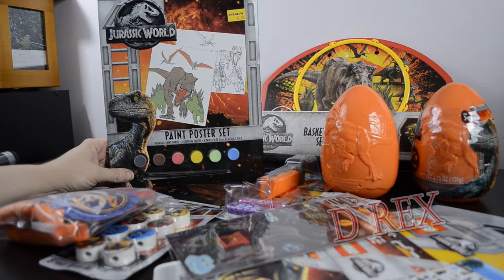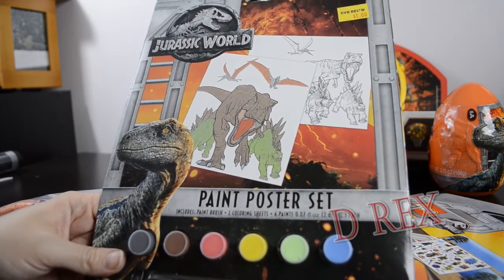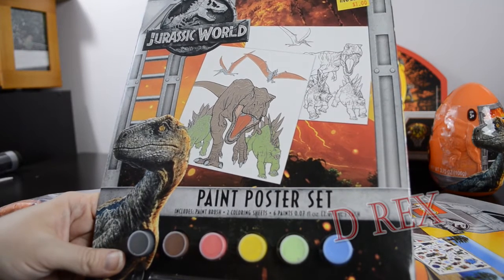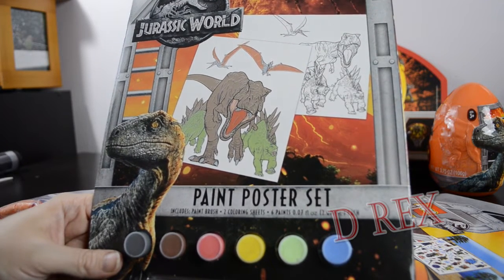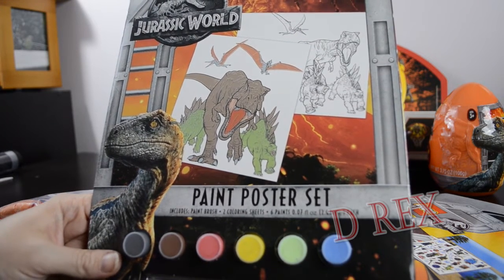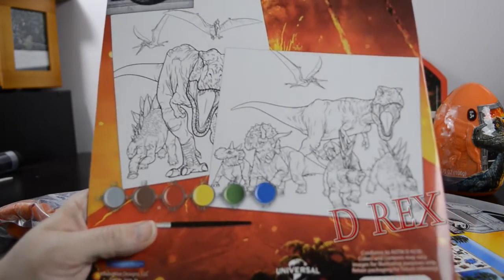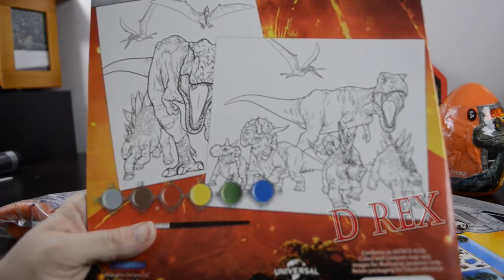This is spread out over a couple of months, but everything here was found at Five Below. This first item is a paint your own poster set — this was one dollar. It includes a paintbrush, two coloring sheets, and six different colors of acrylic paint. You could color them another way or make copies, but for two fairly detailed coloring sheets and a small paint set, a dollar was a very small price to pay. On the back you can see very cool images of the T-Rex and other favorite dinosaurs.